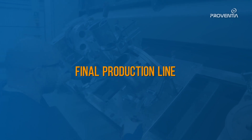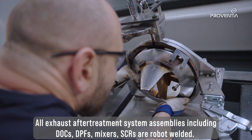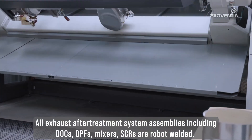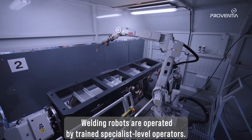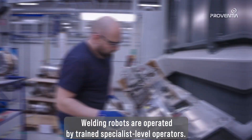All exhaust after treatment system assemblies including DOCs, DPFs, mixers, and SCRs are robot welded. Welding robots are operated by trained specialist level operators.